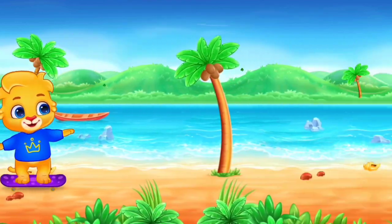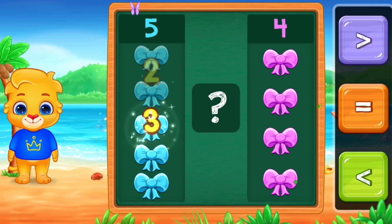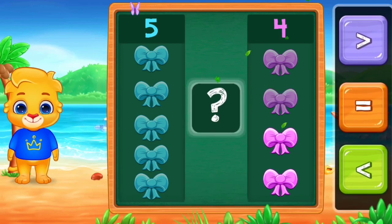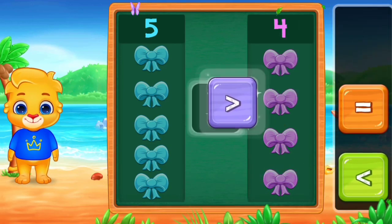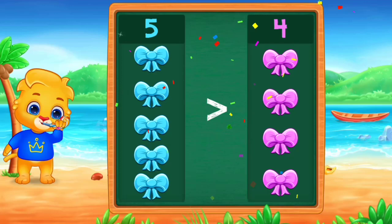1, 2, 3, 4, 5. 1, 2, 3, 4. Greater than. 5 is greater than 4. Hooray!